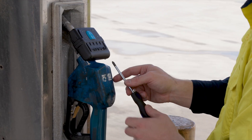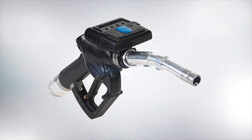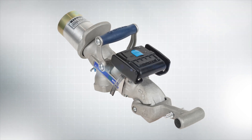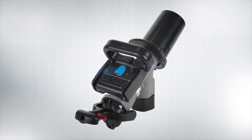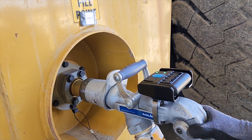SmartTag is built to work with all major pump brands and nozzle types. Whether you're using a low-flow nozzle like ZVA or a high-flow solution like Banlaw or Wiggins, SmartTag can be mounted to any major brand nozzle for seamless integration.